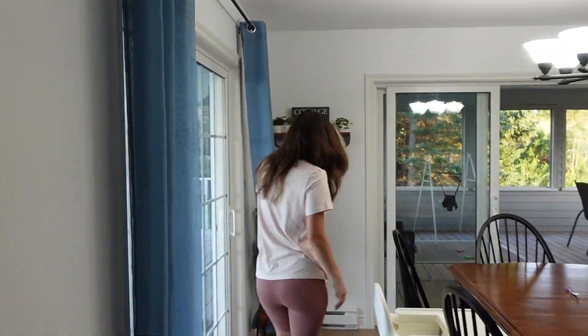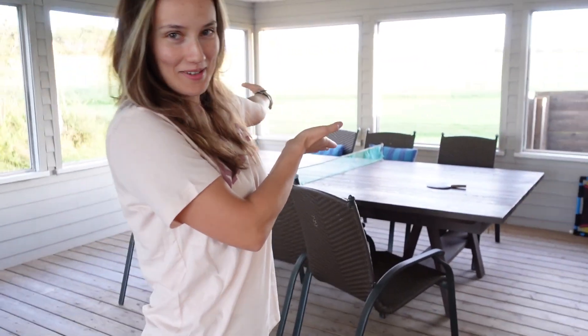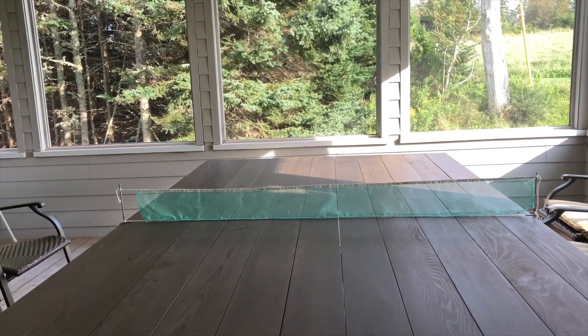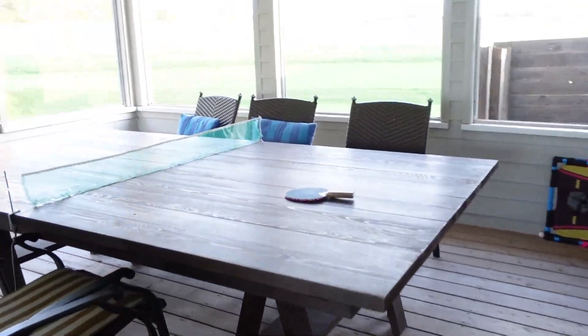From here I'll show you guys something really cool, which is a screened-in porch. This is a porch with a ping-pong table. We've played lots of ping-pong so far, and Levi, our two-and-a-half-year-old, has learned how to hit the ball with the ping-pong paddle.